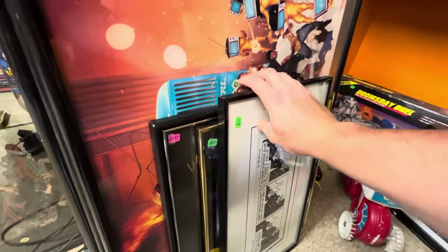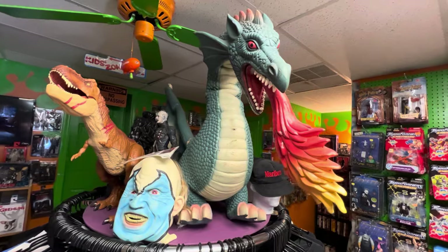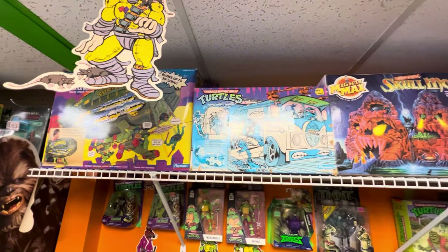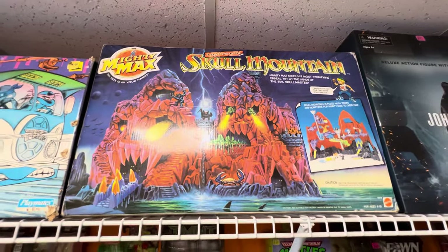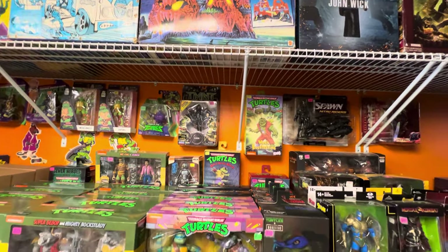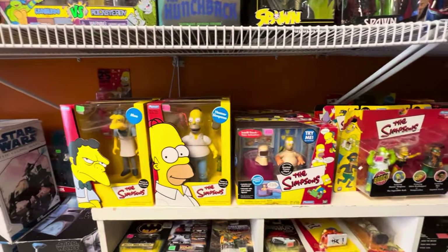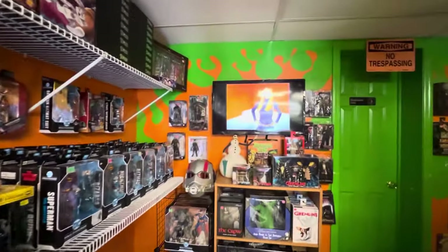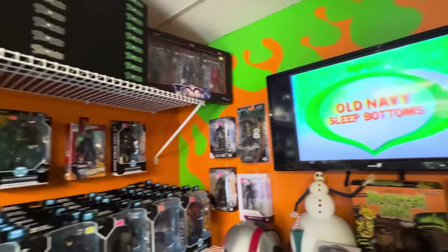Oh man, Ultimate Warrior. Little ET bike — very cool. Up top, some Heavy Hitter Vintage. I will definitely be inquiring about this, and below that some modern stuff into some Simpsons. Something I thought was very cool is this TV playing retro commercials. That's pretty awesome — definitely helps set the mood.